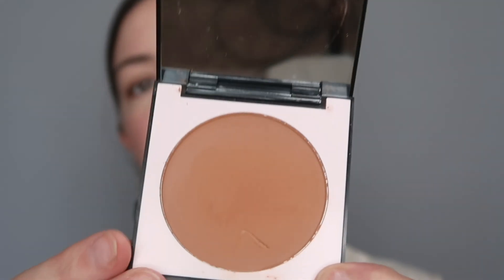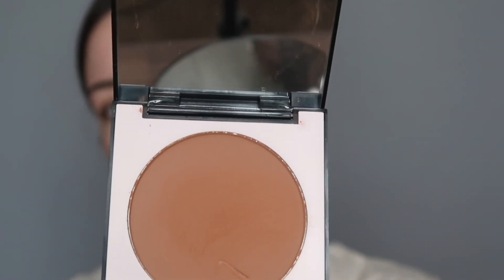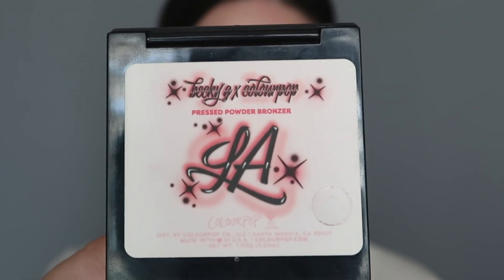The next thing I'm going to do is set my face and add some color back into it. I'm going to take the Becky G and ColourPop collab — this is the LA Bronzer. Contouring, bringing some color here and along the jawline. This bronzer is so pigmented, so I have to be careful. Just a tip on my nose, and then around my forehead.